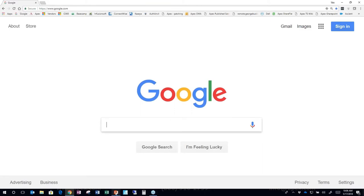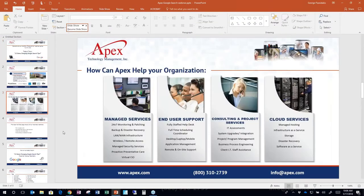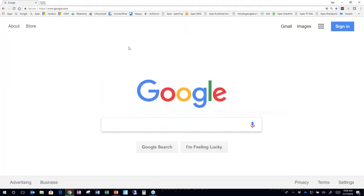I have Chrome running, which we'll use today, but almost all of these tips will work in other browsers — Internet Explorer, Firefox, and Edge. There are a bonus tip or two at the end specific to Chrome, since Google writes Chrome and has added a few unique features to it.